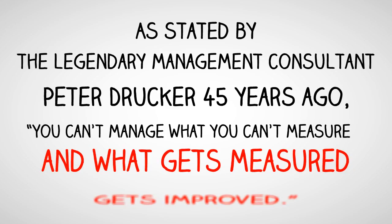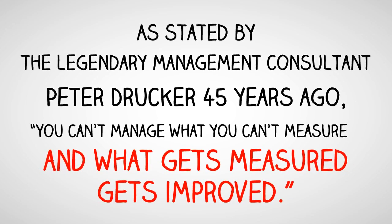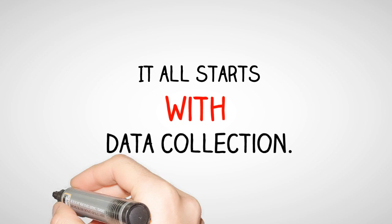As stated by the legendary management consultant Peter Drucker 45 years ago, you can't manage what you can't measure, and what gets measured gets improved. It all starts with data collection.